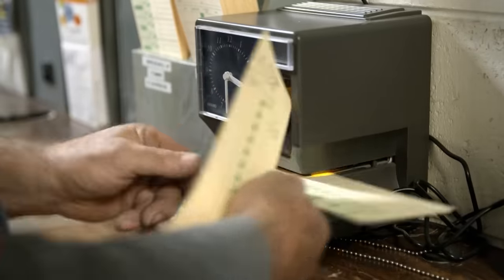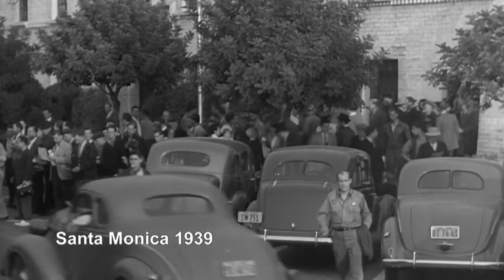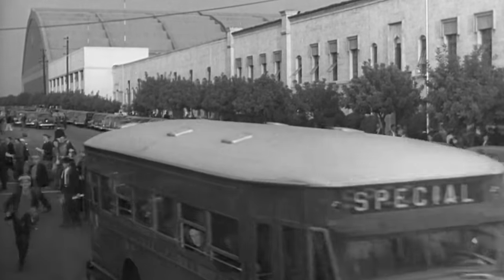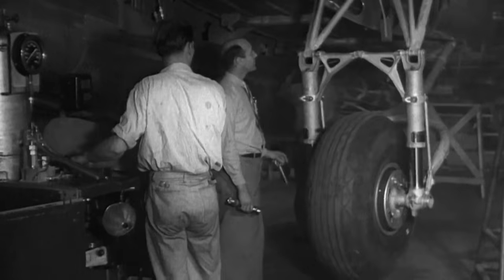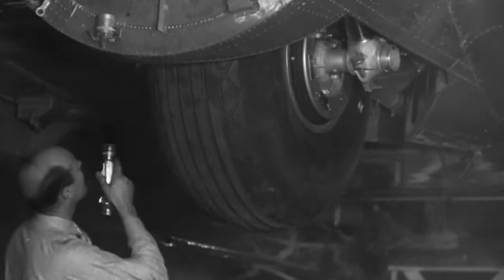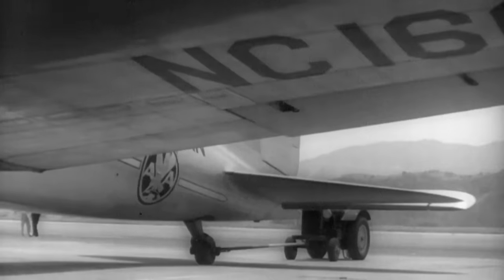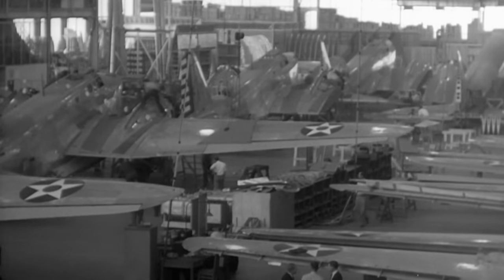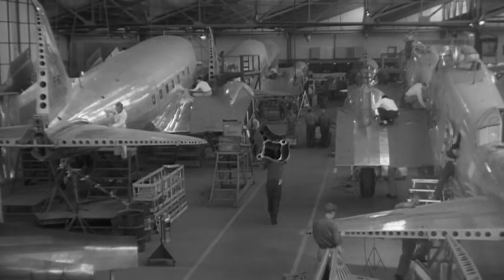3:30 in the afternoon is clocking-out time at Basler. At Douglas in Santa Monica, a new era is looming — the factory is working around the clock. A few hundred DC-3s leave the production halls every month, and nearly all of them are delivered to the military as C-47s. In December 1941, the United States entered World War II. Many civilian DC-3s, including all sleepers, were requisitioned and converted into C-47 military transporters. The United States built up its own stock and also supplied hundreds of C-47s to its allies, especially to Great Britain and the Soviet Union.